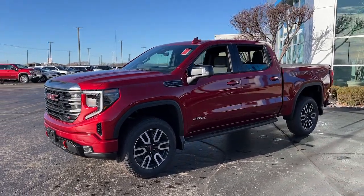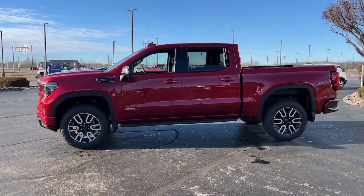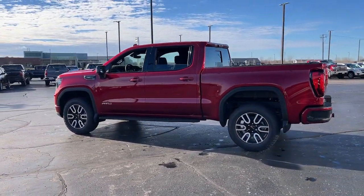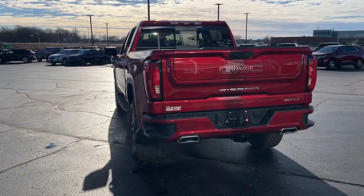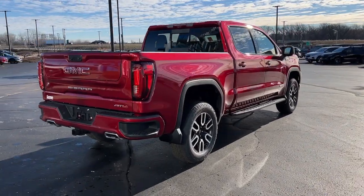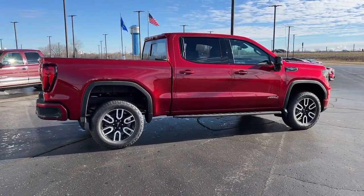You will be amazed by this 2024 GMC Sierra. Here's a good-looking Sierra that offers impressive towing and hauling capacity, and a spacious cabin with amenities like standard touchscreen infotainment and smartphone integration. Available in a wide range of powertrains, including V8 and diesel, this remarkable full-size pickup is designed to exceed your expectations.